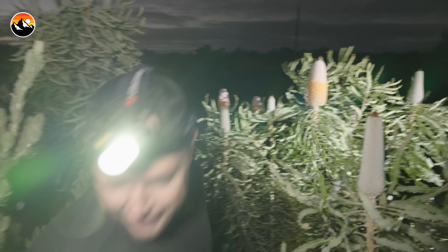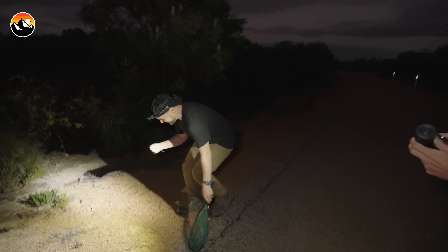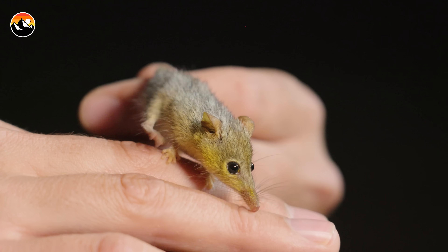Got it. Got one. Oh, we got a honey possum, guys. That was awesome. Hi. Oh my goodness. You are the cutest thing I have ever seen.